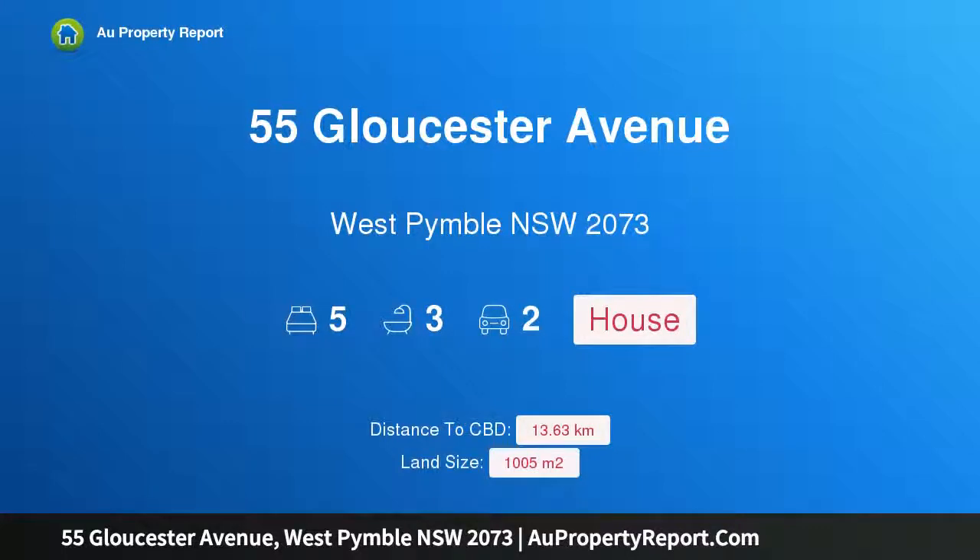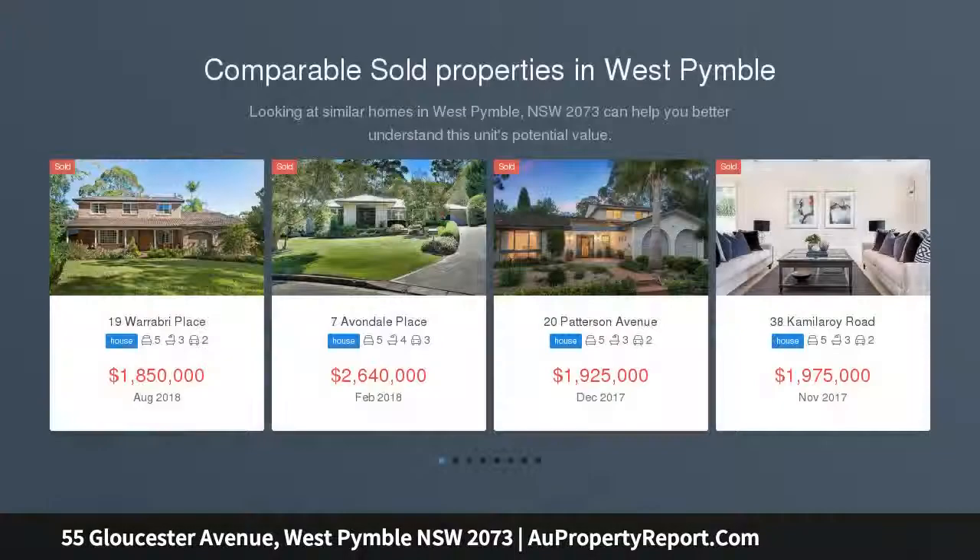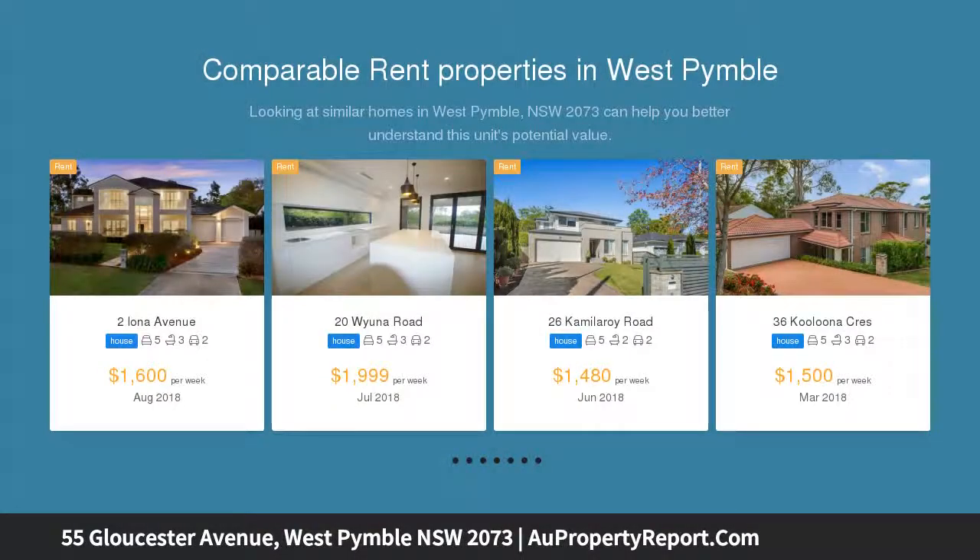I am glad to introduce 55 Gloucester Avenue, West Pymble, New South Wales 2073 — a stunning designer sanctuary. A blissful north-facing position in a quiet cul-de-sac and an endless bush backdrop create year-round peace and beauty for this striking designer home, built four years ago under the guidance of architect Annabelle Chapman. It delivers relaxed living and entertaining.